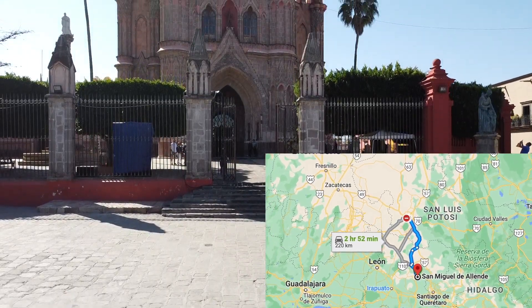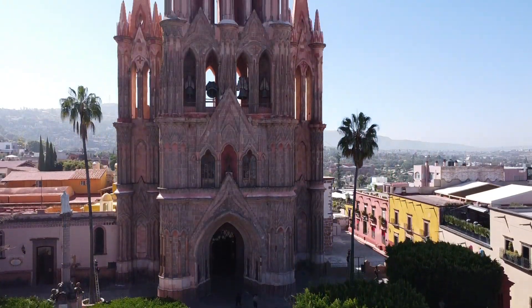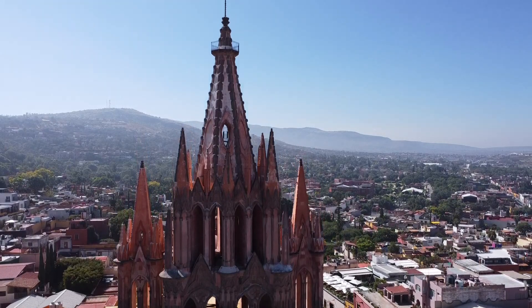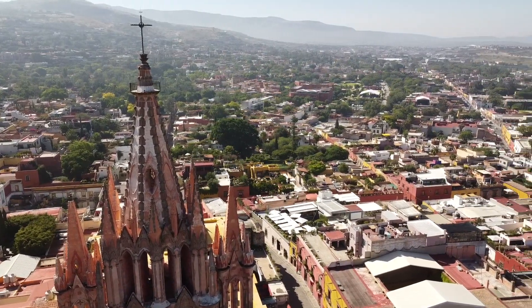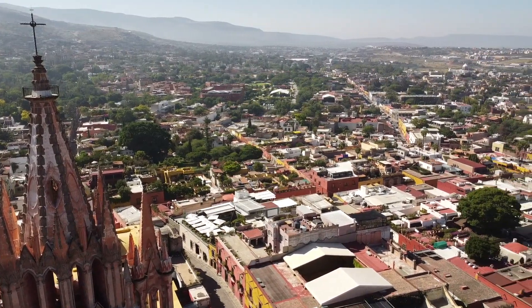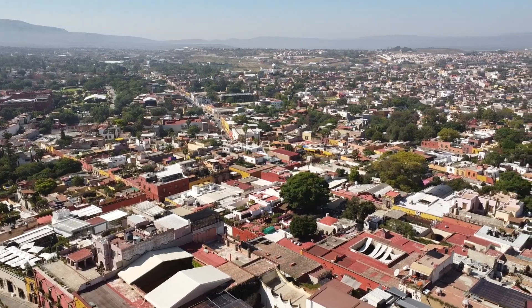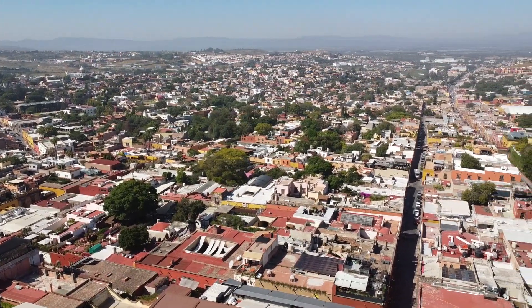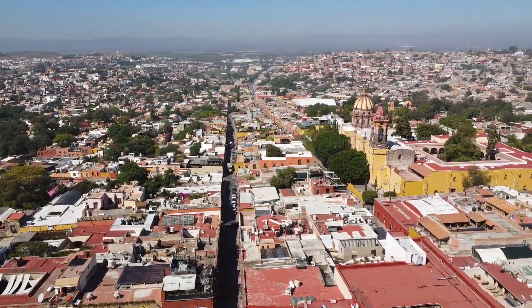The main focus in the plaza of the historical area is the Neo-Gothic Church, Parroquia de San Miguel Archangel, across from El Jardin, which means the garden or park. The church was built in 1709 and had a modest design on its outside, but in 1880 to 1890 it was changed quite a bit and a new facade was created.